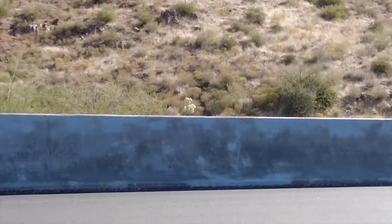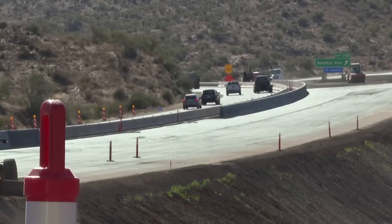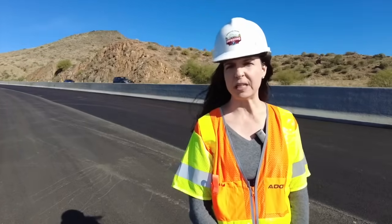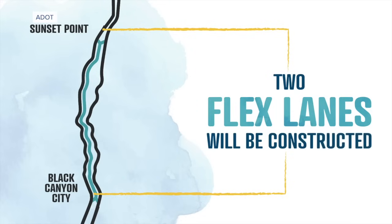It's a 23-mile section of I-17 that's one of the most traveled roadways in Arizona, with 1 million travelers a year. Now ADOT is creating two new flex lanes.